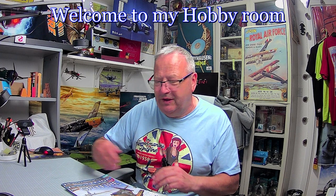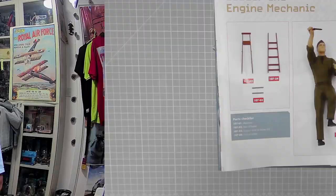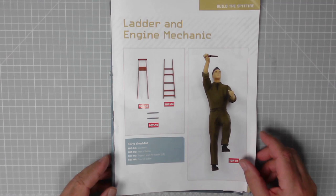Hi y'all, welcome to my channel, welcome to John's Model Making. Today we've got issues 107 and 108 of the Spitfire build. There's not a real lot to do in these, to be honest. Let's have a look at the overhead — issue 107, we get a mechanic and a ladder. Excellent.